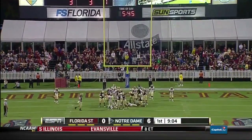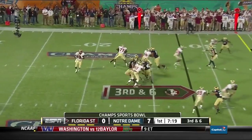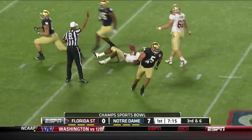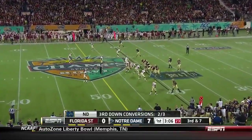David Ruffer with the extra point. Now facing a third and six — pressure up the middle again and he goes down. Teo right after him. Zach Mata — 29-yard fumble return.